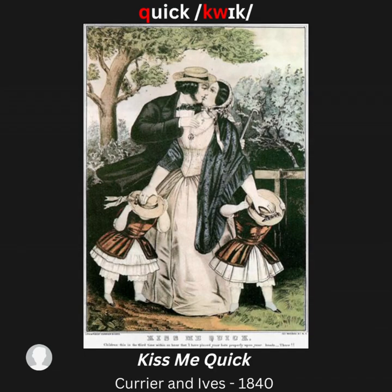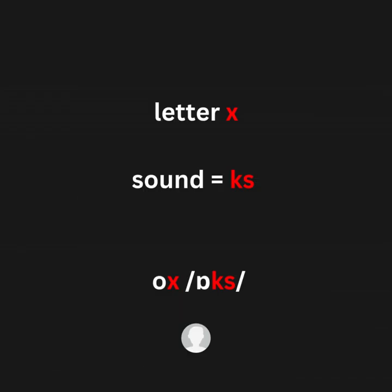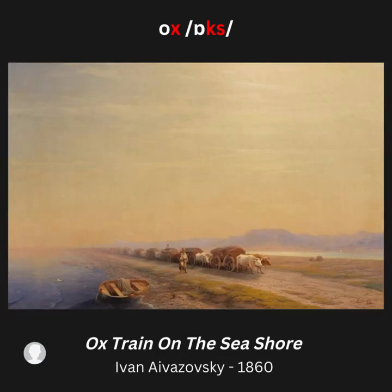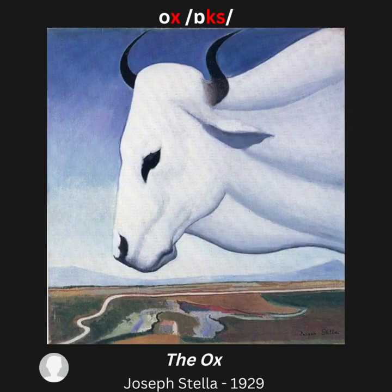Letter X, sound /ks/ — for example: ox. Artwork examples: White Ox at Siena; Ox Train on the Seashore; The Ox; Ox Cart Crossing a Flooded Plain.